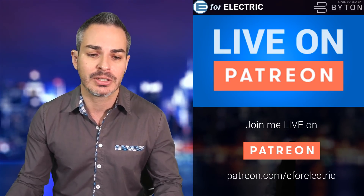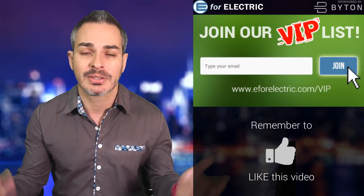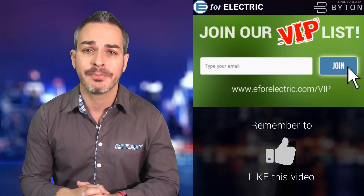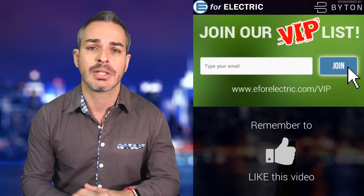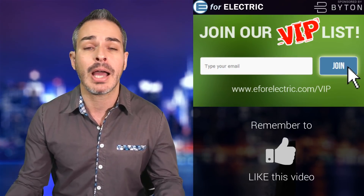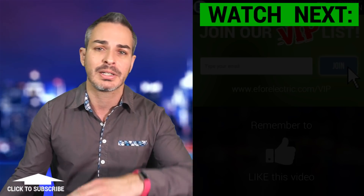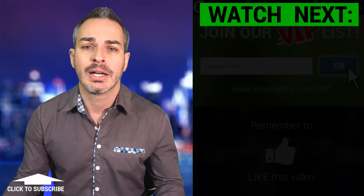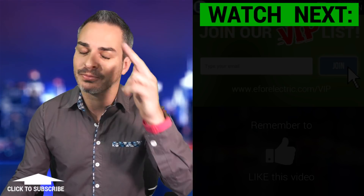You know what else is in the description of this video? The link to our VIP list. You can sign up and get a bonus story every Saturday, and that's absolutely free, much like the Byton reservation. Check that out at e4electric.com slash VIP — that link is in the description of this video. I'm looking forward to your comments. Let me know if you have a dash cam already, if you've had some good or bad experiences, whether it was a Tesla or one of the other ones. I will see you guys soon and remember to stay charged.